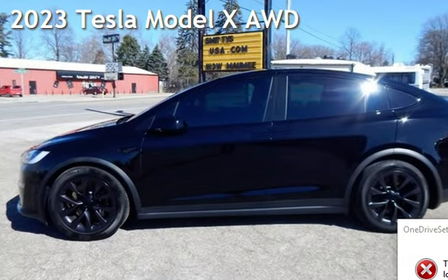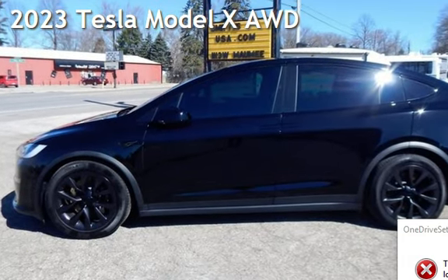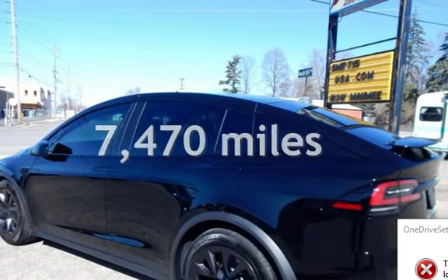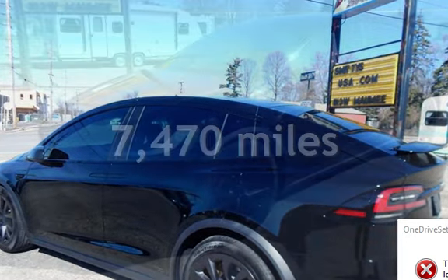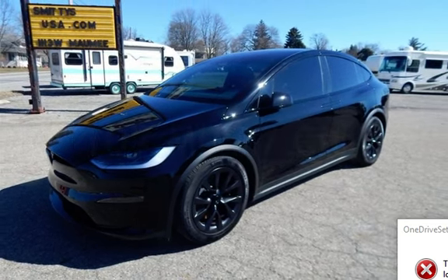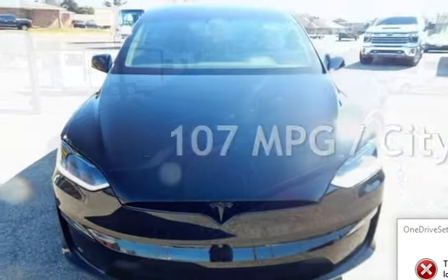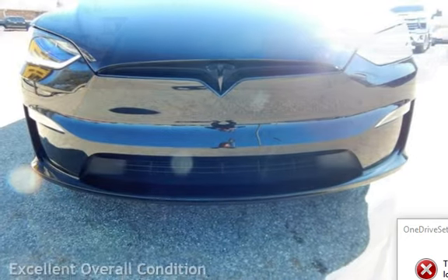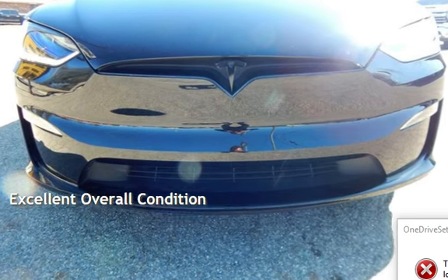Presenting a pre-owned 2023 Tesla Model X All-Wheel Drive. This Tesla is a steal with less than 8,000 miles on the odometer. Estimated fuel economy for this vehicle is 107 miles per gallon equivalent in the city and 97 miles per gallon equivalent on the highway. This vehicle is in excellent overall condition.